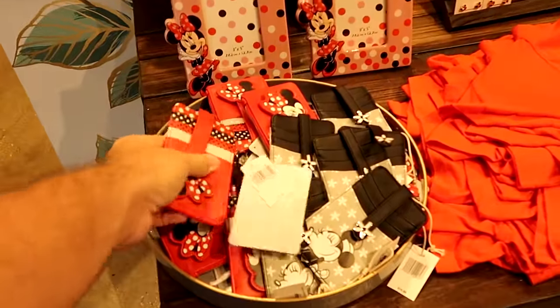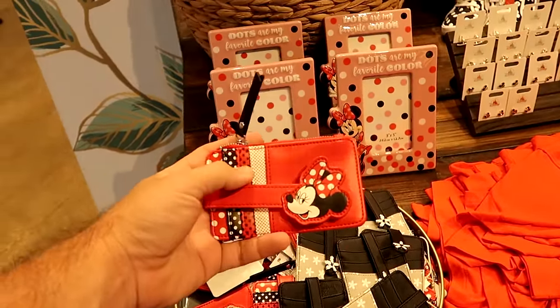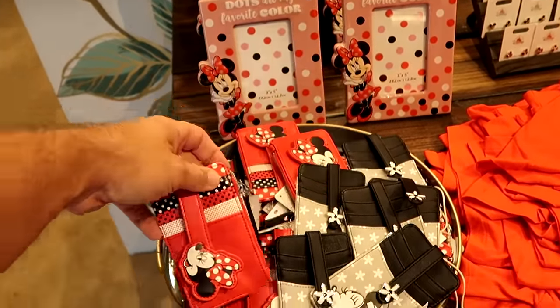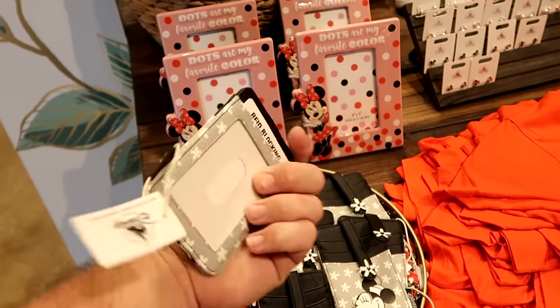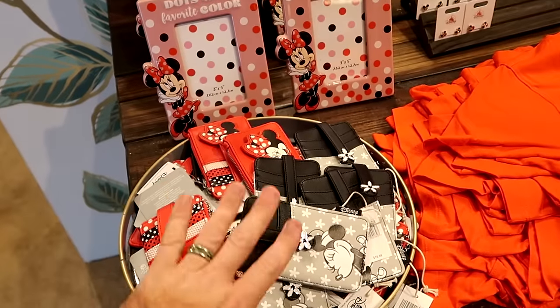So as soon as you come inside, there's a good assortment of Minnie Mouse merchandise, like this faux leather wristlet card holder with a snap enclosure and zipper compartment. These are only $16.99, and they have another black and white version with Minnie Mouse and a little flower — perfect for your room key as well, at $17.